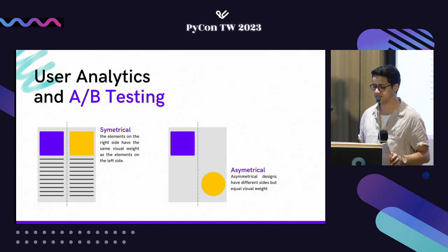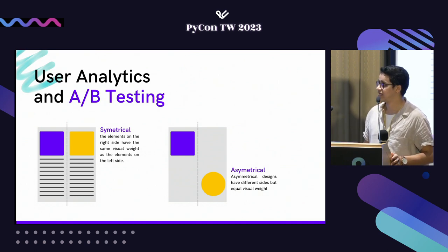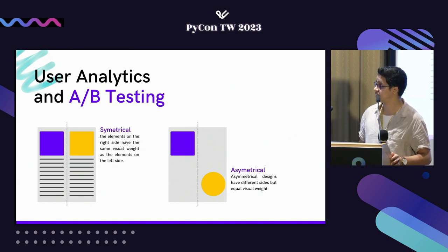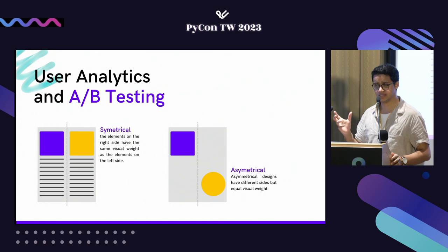A/B testing helps with user interfaces — figuring out where you're losing customers and improving conversion rates. There are great libraries by Google, like Google Analytics, which has a Python API. You just use it, and it gives you page clicks and time spent. Let's assume we've used those libraries and found information on page clicks.